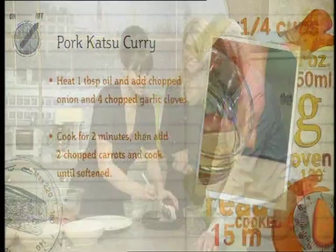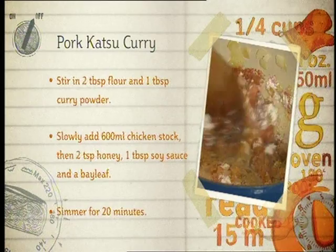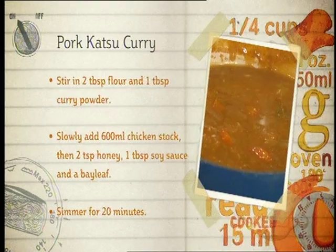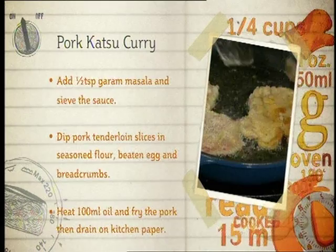Heat one tablespoon of oil and add one chopped onion and four garlic cloves. Cook for two minutes, then add two chopped carrots and cook till softened. Stir in two tablespoons of flour and one tablespoon of curry powder. Then slowly add 600 mils of chicken stock, stirring. Then add two teaspoons of honey, one tablespoon of soy sauce and a bay leaf, and simmer for 20 minutes until the sauce has thickened. Add half a teaspoon of garam masala, then sieve the sauce. Dip pork tenderloin slices in seasoned flour, beaten egg and breadcrumbs. Heat 100 mils of oil and fry the pork until golden and cooked through, then drain on kitchen paper.